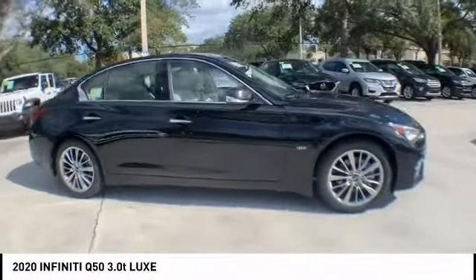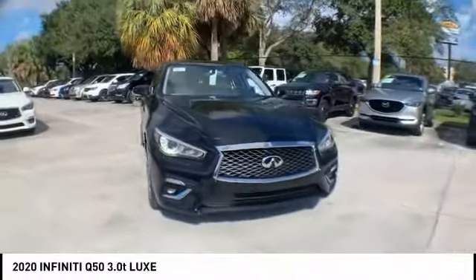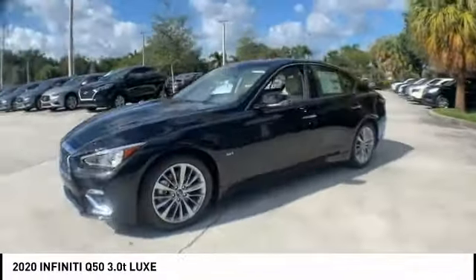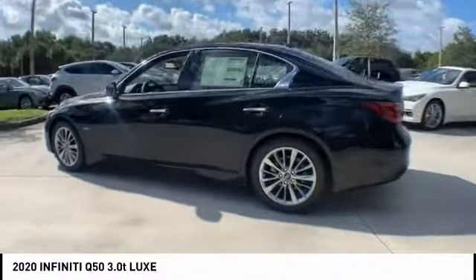You are going to love the 2020 Infiniti Q50. The Q50 has elevated design expression by breaking all the design rules. Along with the signature appearance, it also comes with power.